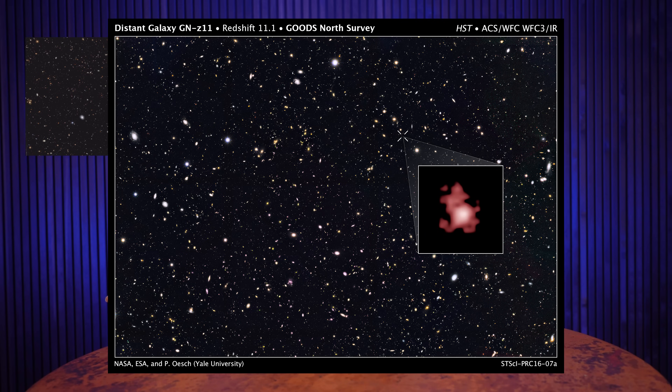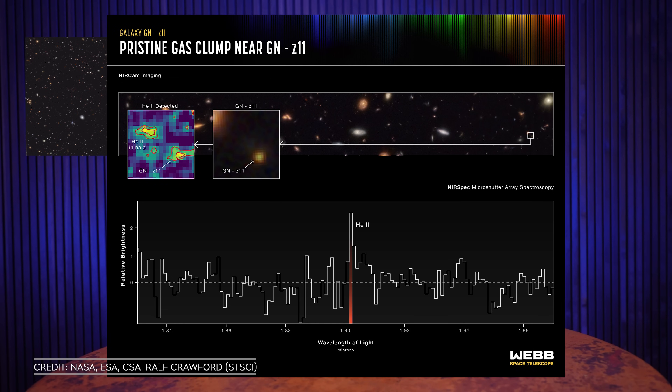This galaxy was first imaged by Hubble in 2016, and now, thanks to JWST, the team discovered a clump of pristine helium in the halo surrounding the galaxy. This is something that scientists have theorized about but never directly observed. They think that these clumps of pristine primordial helium are what collapsed to form population three stars. The next step is to continue to study this galaxy and other massive early galaxies to see if they can find other evidence of population three stars.